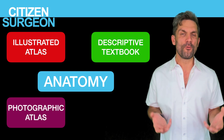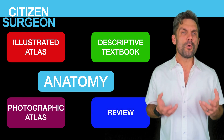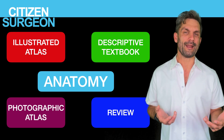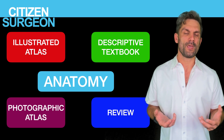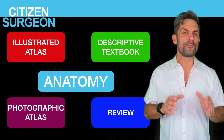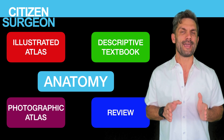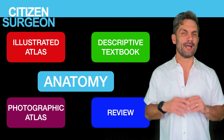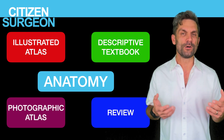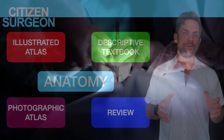The fourth book is a review book. You don't want a book that's just bullet points of what you already got in that descriptive textbook. You want something that's gonna approach it a little bit differently. This fourth book, this review book, is my favorite one so if you stick around to the end you're gonna see it. I absolutely loved it. I used it probably every day in my first two years of medical school and I still refer to it if I need to brush up on particular patterns.